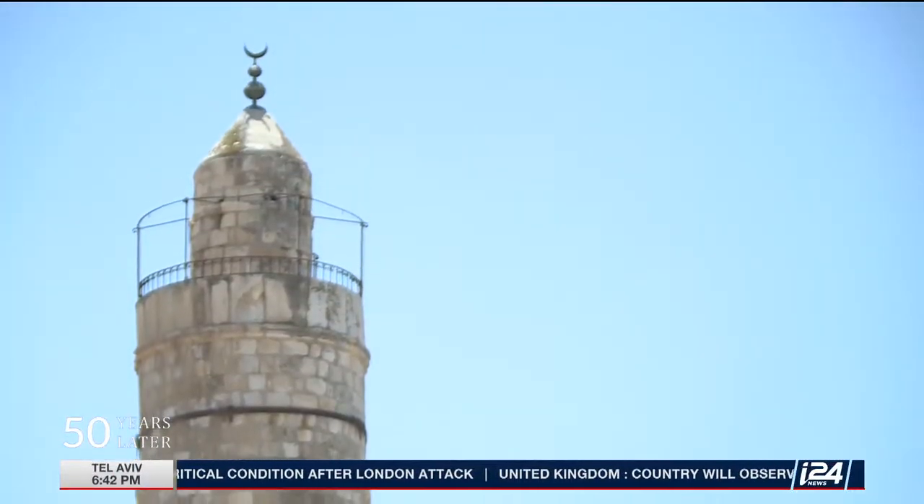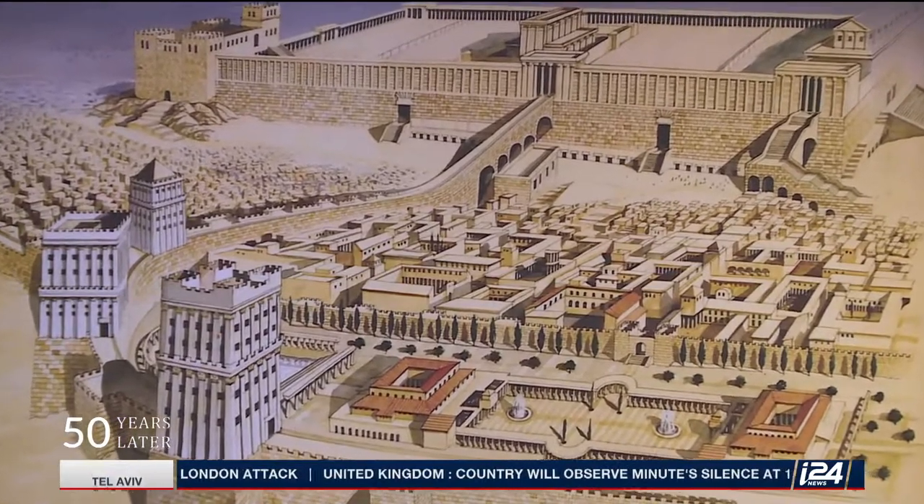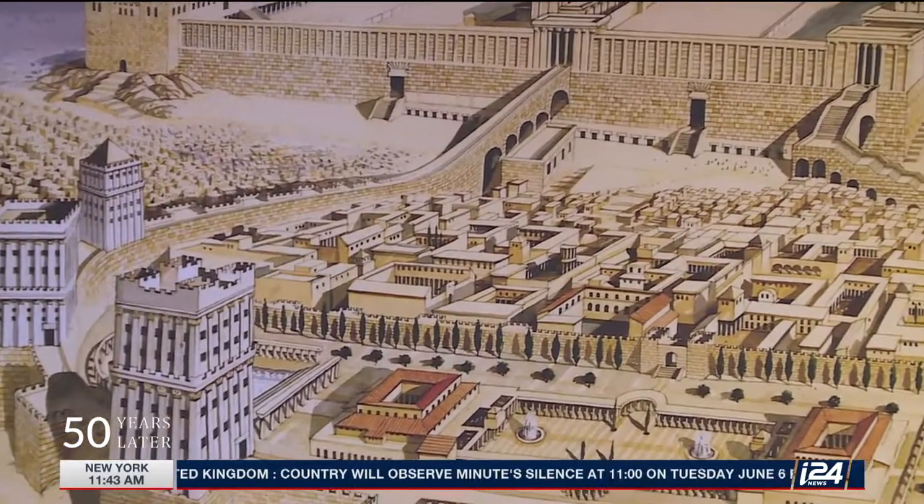Where did it get the name Tower of David from? It takes us back 2,000 years ago to the time of Josephus Flavius, the historian who wrote two books about that period and left a lot of information for us.